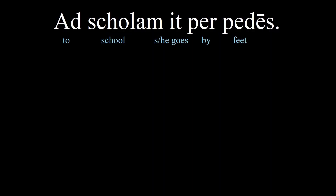For example: 'ad scolam it per pedes' — he or she goes to school by foot. The connection between 'pedes' and 'pedestrian' is pretty obvious. But 'pedes' is the plural form, so 'per pedes' is more like saying 'by feet,' which makes more sense since we're not hopping.